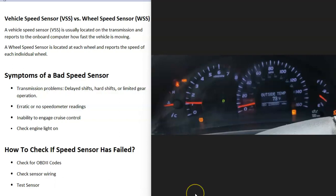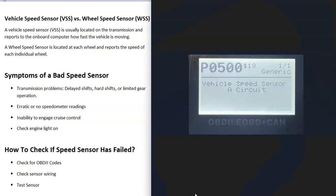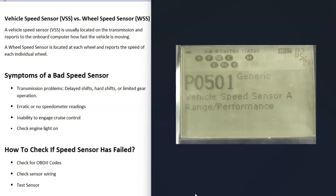When a speed sensor goes bad, the check engine light is very likely going to come on, and you might also get other lights like ABS lights. So you're very likely going to get warning lights on your dashboard. To check if the speed sensor has failed, the first thing to do is scan the vehicle's computer for any error codes. For example, a P0500 code is a vehicle speed sensor A circuit and points to that speed sensor having an issue.